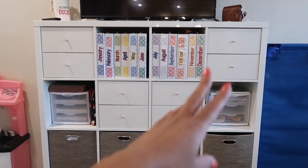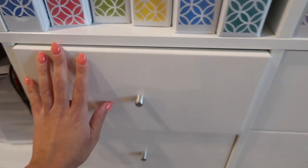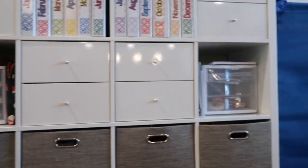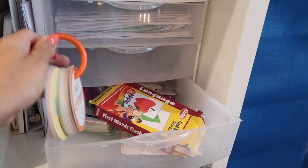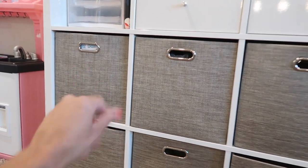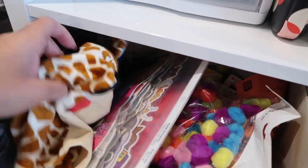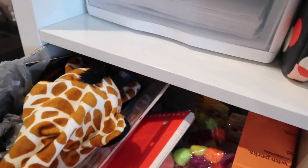In here I have my curriculum — January through December. The closed drawers have random stuff like glue and essential oils. There's construction paper, cardstock, regular paper, and extra work to send home. I also have some flash cards — I love these because a parent gave them to me and they say things like 'Can you find something orange?' The kids love going through those.